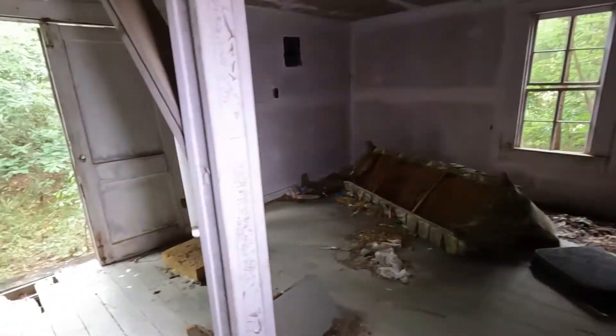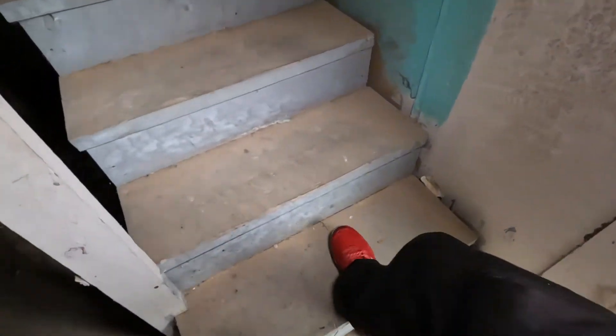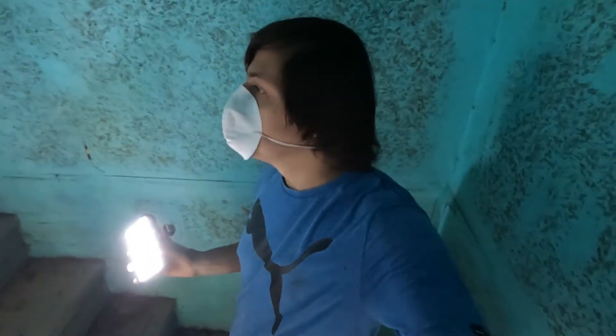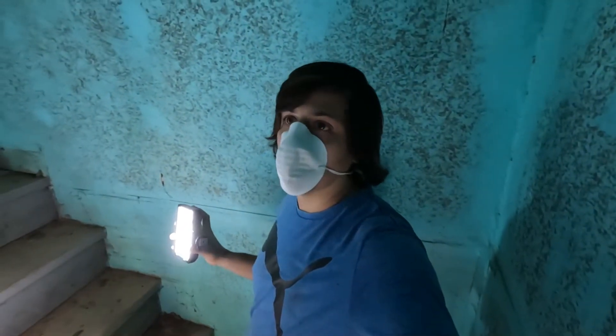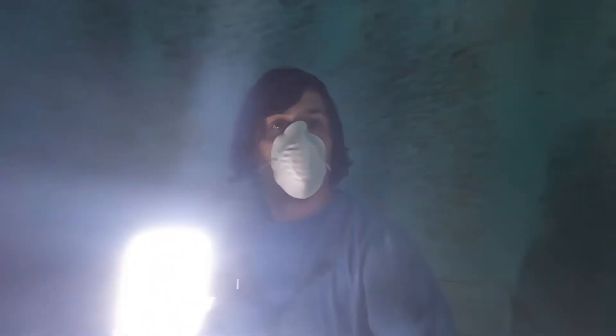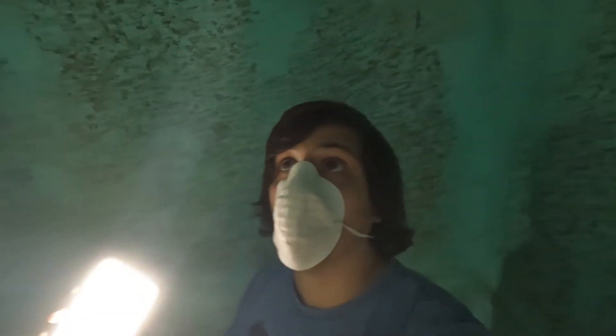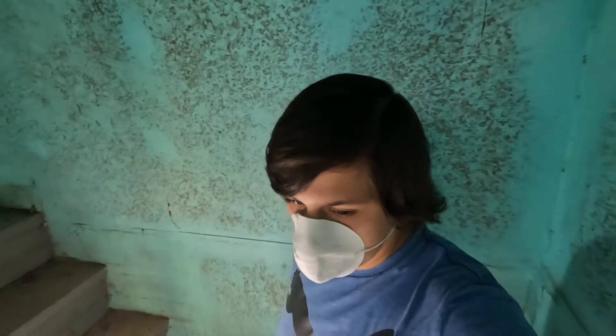Let's take a peek upstairs. Before we go any further — is there anybody up here? Hello, anybody up here? Good lord, look at that black mold. The reason I say that is because you never know who's living inside these places. It's best to at least let yourself be known so you're not disturbing anybody that's trying to live in a place like this.